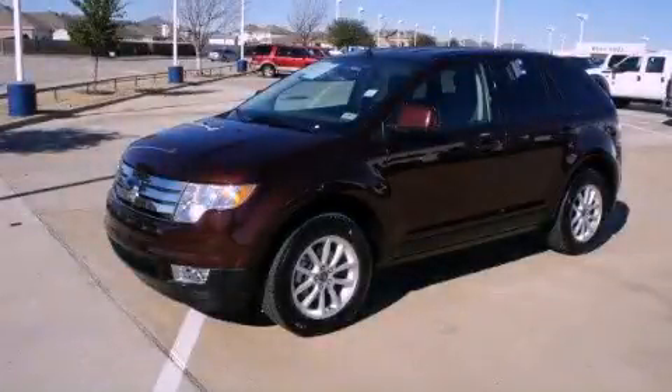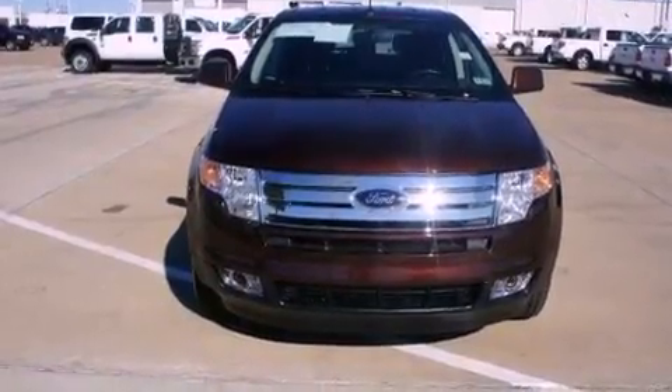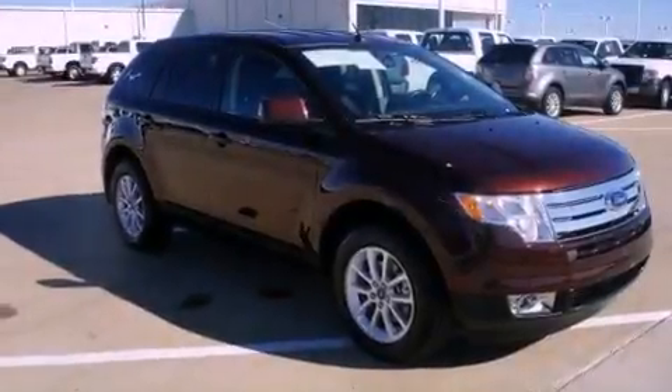This is a certified pre-owned 2010 Ford Edge, a great blend of utility, comfort, and style. It has a 3.5-liter six-cylinder engine and a six-speed automatic transmission.